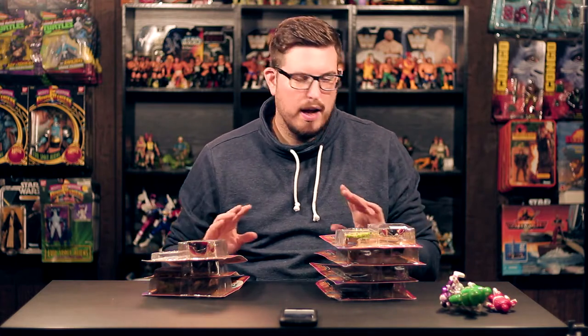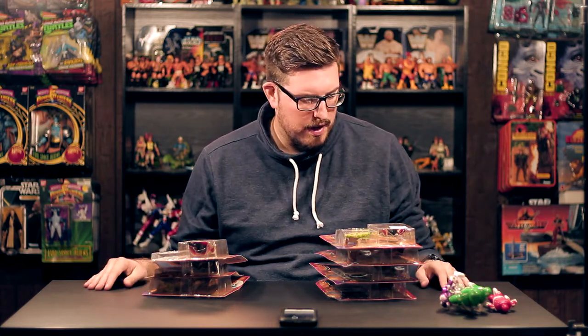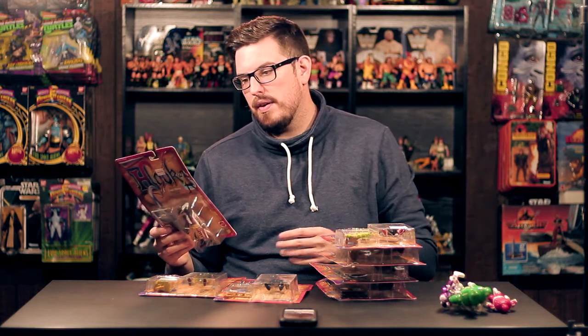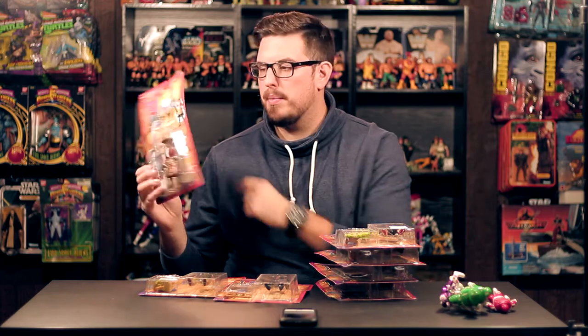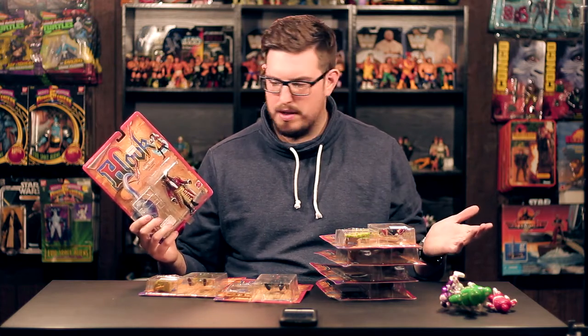Now these guys right here were a super random pickup — I was not looking for this line, wasn't hunting for it. I knew about it but it wasn't on my radar. We walked by a table and I looked underneath and she had bins full of 90s action figures. It's the Hook line from Mattel, and this is the whole first series. She had them marked at five bucks each — I offered her twenty-five, she came back at twenty-eight, and at twenty-eight bucks I just could not say no. She had two of each and I took one set — the ones in the best shape. More than likely these came from an antique mall given the booth stickers and number tags on the packaging.